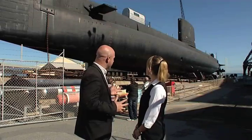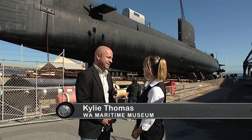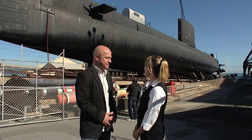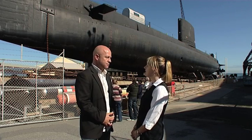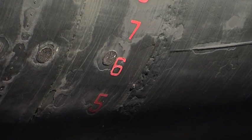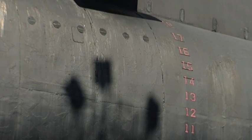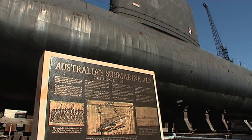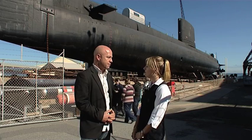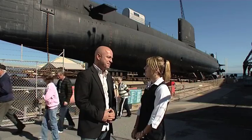Kylie, it looks like someone parked a submarine here — how did this get here? Well, the Oberon-class submarine was gifted by the Commonwealth Government after it was decommissioned in 1997, and the tours have been hugely popular since then. So people can come to the museum and tour through the submarine? Absolutely. We do tours from 10 o'clock in the morning until 3.30 in the afternoon, and all the tours are run by some fantastic submarine guides — most of them are ex-submariners, which makes for a wonderful tour. So they really know their stuff? Absolutely — all the inside information.